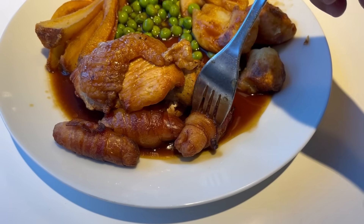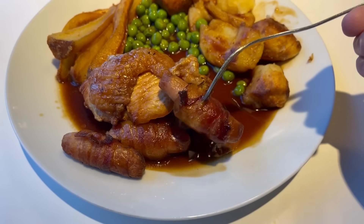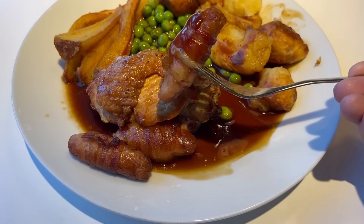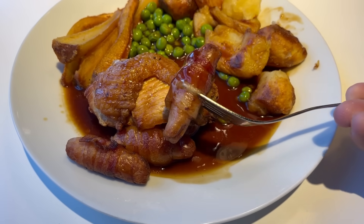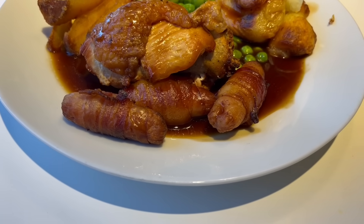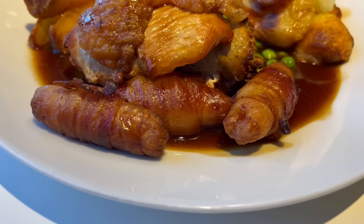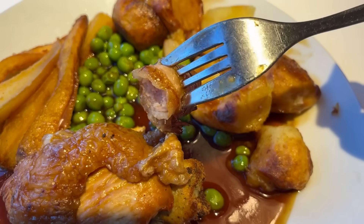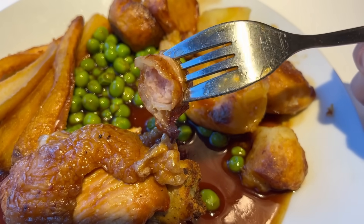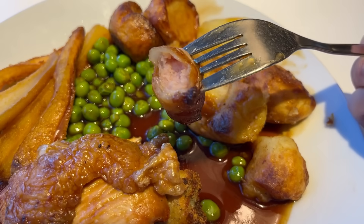Let's move on to the pigs in blankets. You get three in a portion — they're an added item for £1.25 for three. They're pretty big pigs in blankets too. Delicious — pigs in blankets never fail to deliver, they're good no matter where you go. The bacon is lovely and crispy on the outside with a great salty and meaty flavour. The sausage is soft with a meaty texture, but different to the bacon. Delicious.